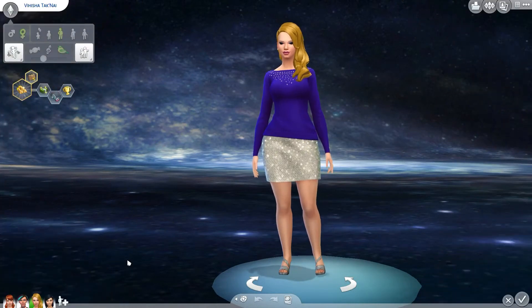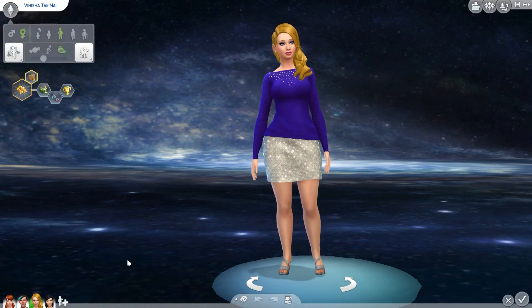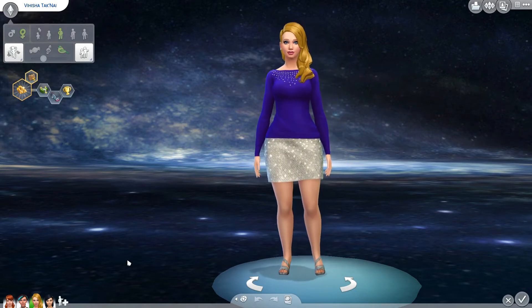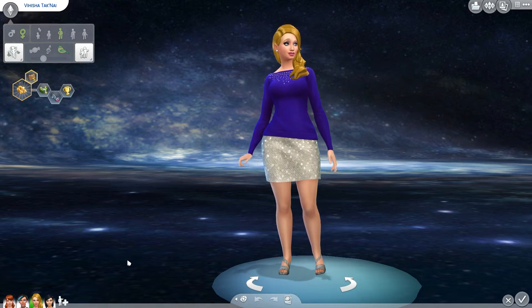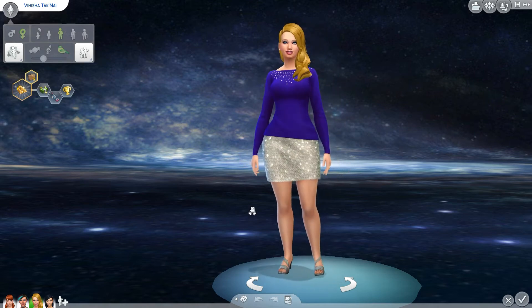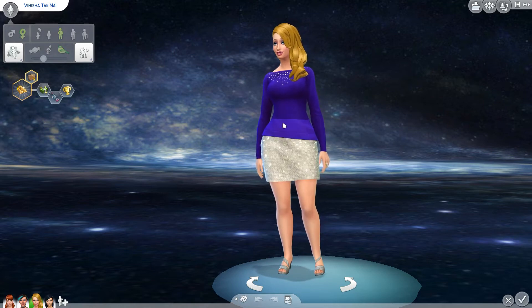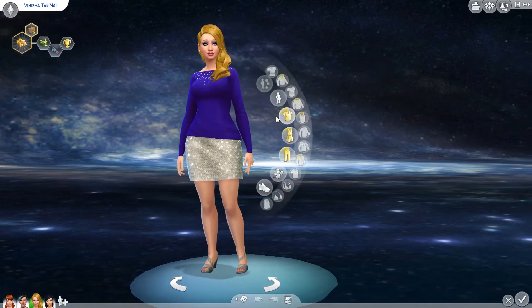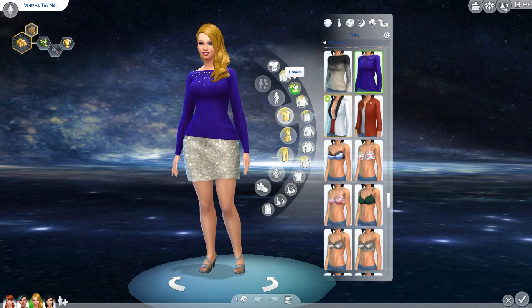So here we are in CAS mode. As you can see, this Sim is labeled as Vahisha Taknai. She is on the gallery, created by me, if you like her. I think she's very awesome — she's quite curvaceous and very spicy. I realized I didn't have a male Sim either, so I'm going to have to create one. But I have a female Sim here, and we're going to delve right in and find out what they gave us for the new stuff.